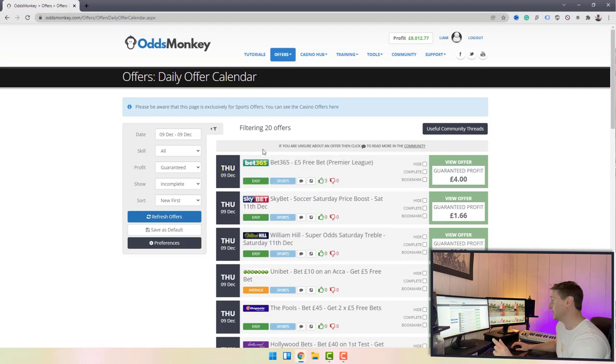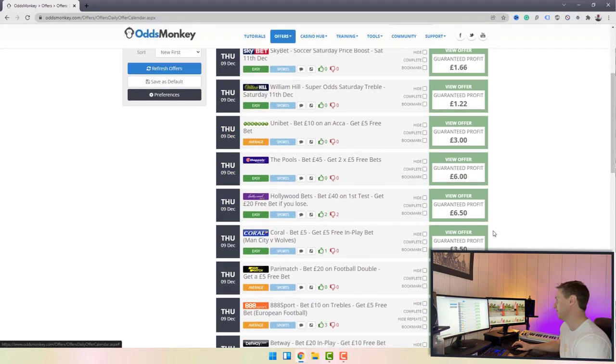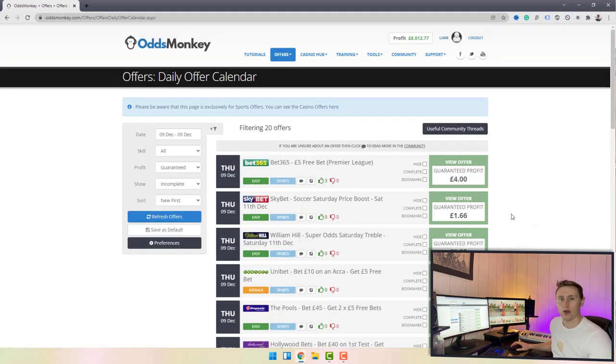Once filtered, you can see the top one will guarantee me four pounds, then one pound 66, then one pound 22, then three pounds, then six pounds. They're not massive profits but they're very easy to do and you can quickly skim out some small continuous profits. On this particular day there are 20 offers with a guaranteed profit, so you can go through all 20 and lock in a guaranteed profit on each one.